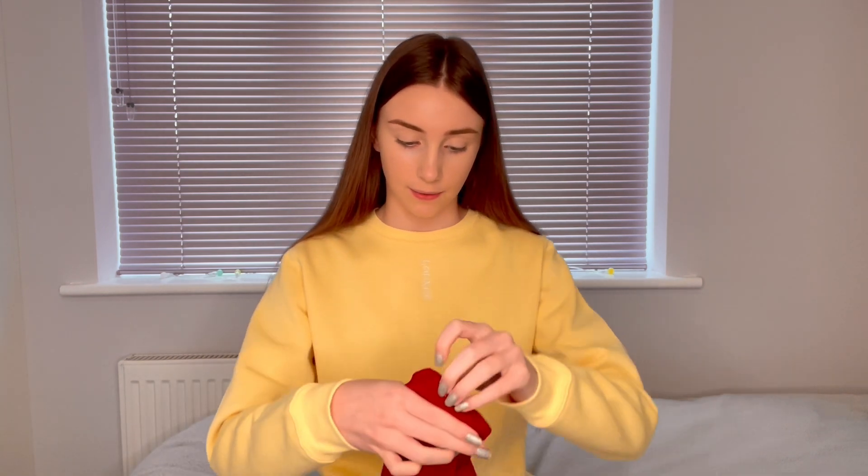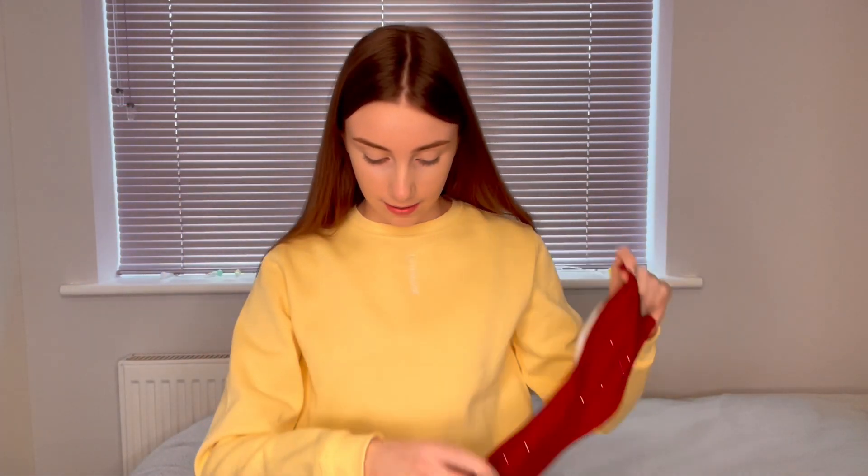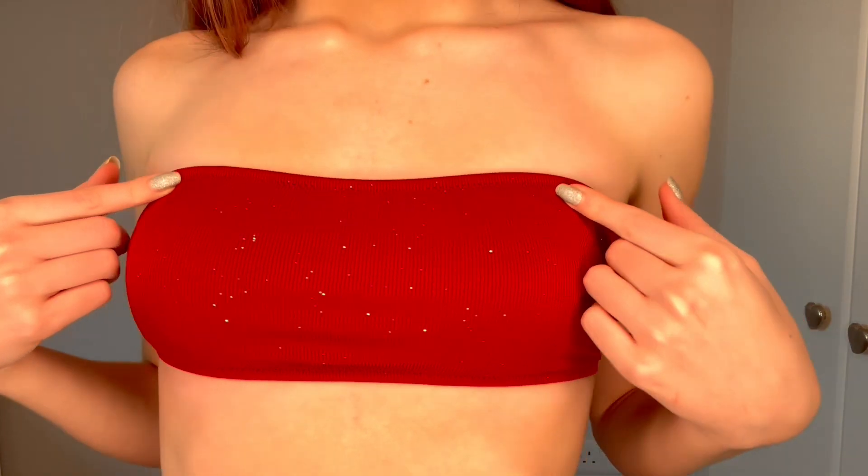The next one I really like is this maroon coloured one, but it's got glitter in it. I've never seen a bikini with glitter before. It's a bandeau so it's strapless, with matching glittery bottoms. This is what it looks like on and I absolutely love it — I love the glitter because I've never seen a bikini like this.